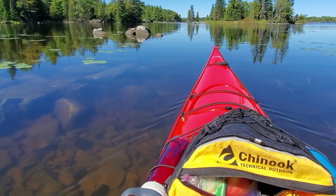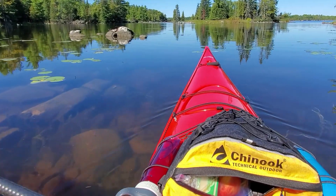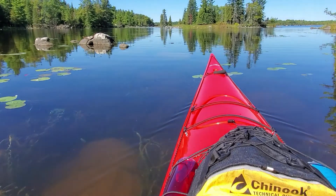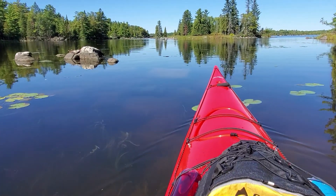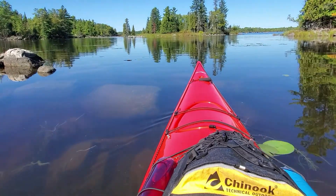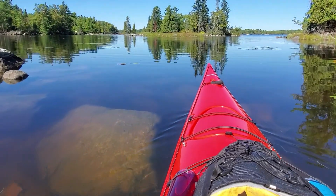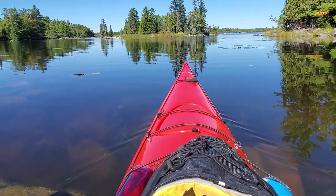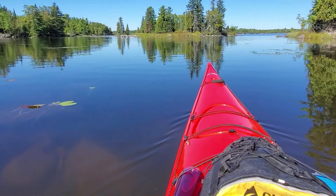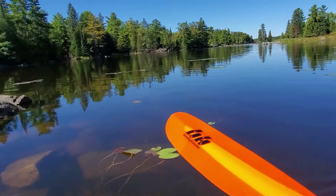Lots of people out hiking on the trails here. What a gorgeous place. Unfortunately I did not bring a holder for my cell phone, so I'll not be able to paddle and film at the same time. What a beautiful spot.